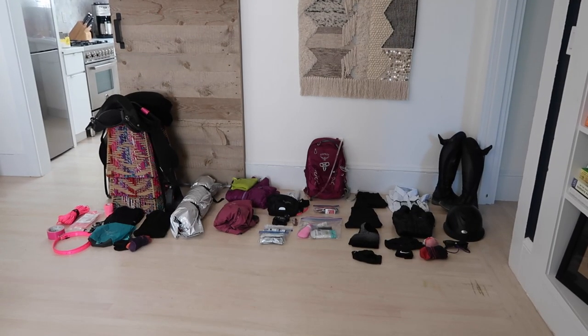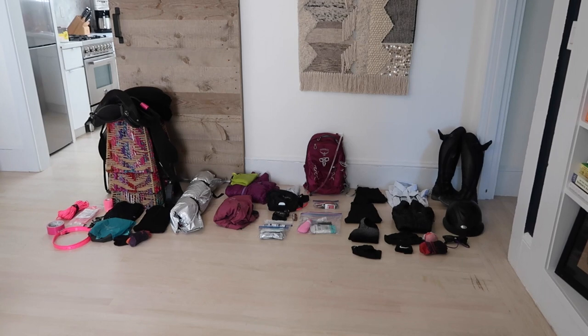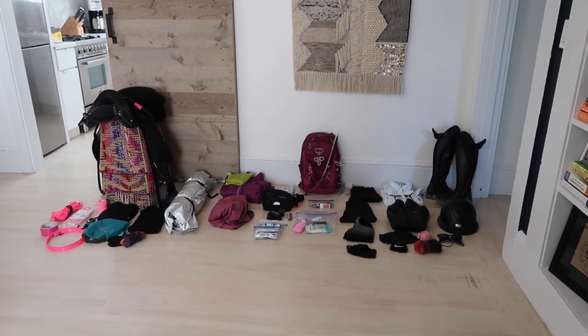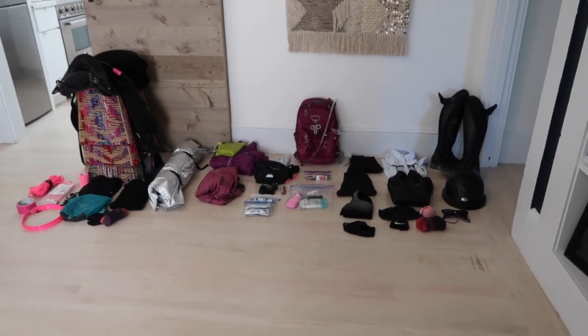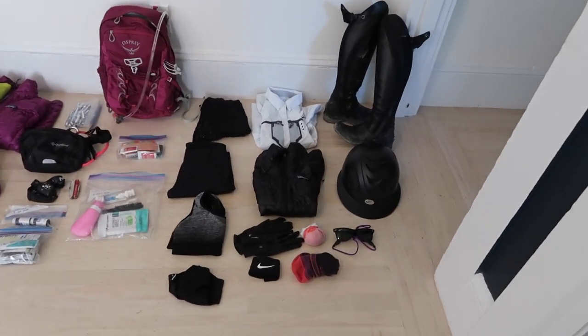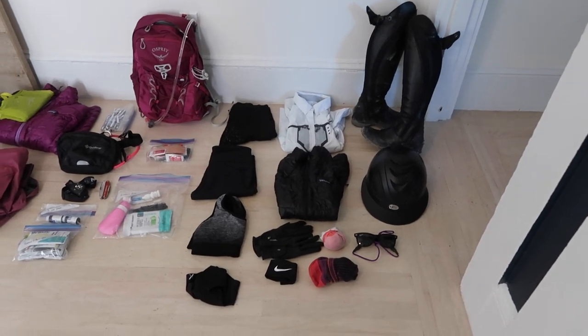Okay so here is all of my gear. As of now this is exactly what I'm bringing. If I make any changes it'll be by next week so this is pretty final. I've been riding in this stuff through all of my training. Might as well start at the bottom.